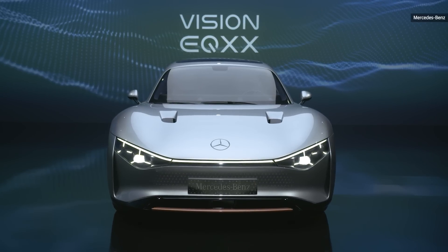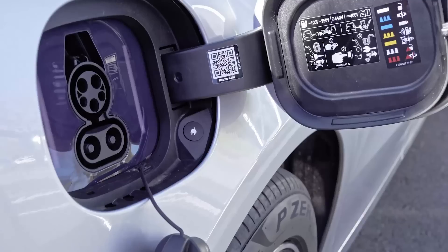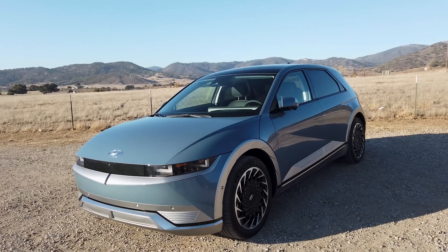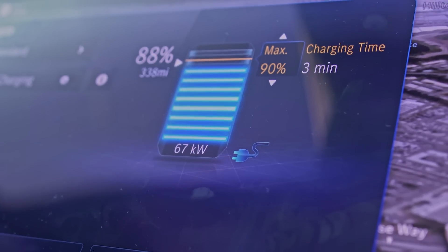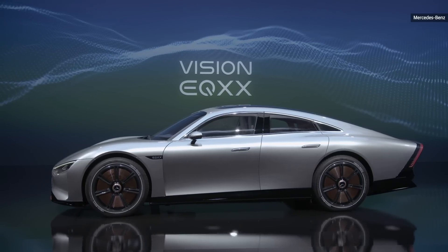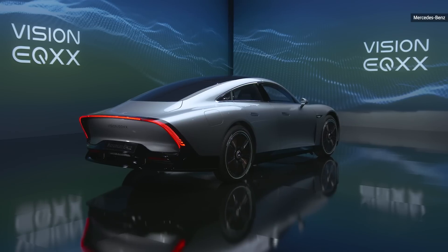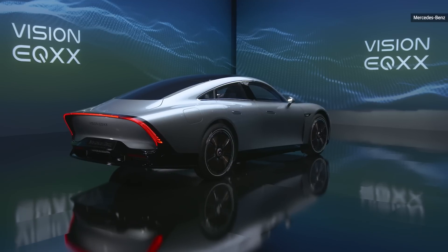The vehicle also introduces a 900-volt architecture to Mercedes-Benz EVs. The current Mercedes lineup is based on 400 volts, which limits the recharge rate. Currently only Lucid is sporting a 900-volt system, with Hyundai and Porsche offering 800-volt-supported EVs. Mercedes didn't offer details on recharge rates, but it should be in the mid-to-high 300-kilowatt range, with the company saying we should expect 186 miles of range added in 15 minutes.